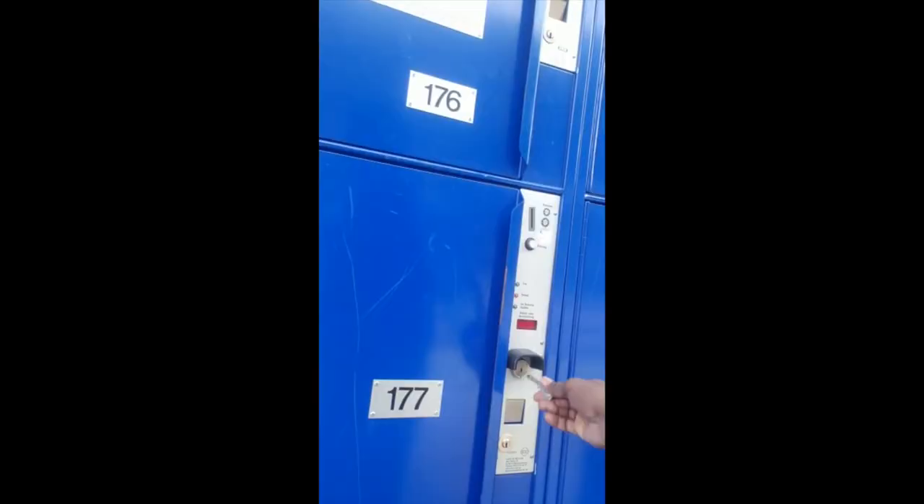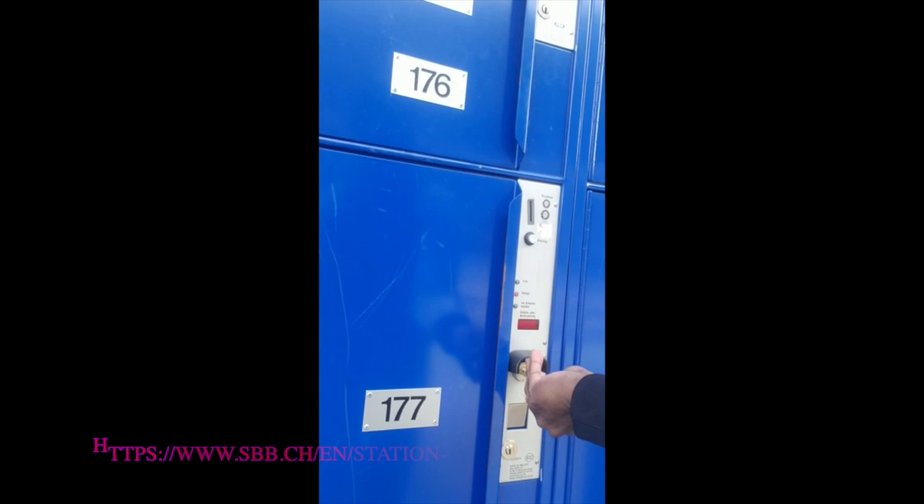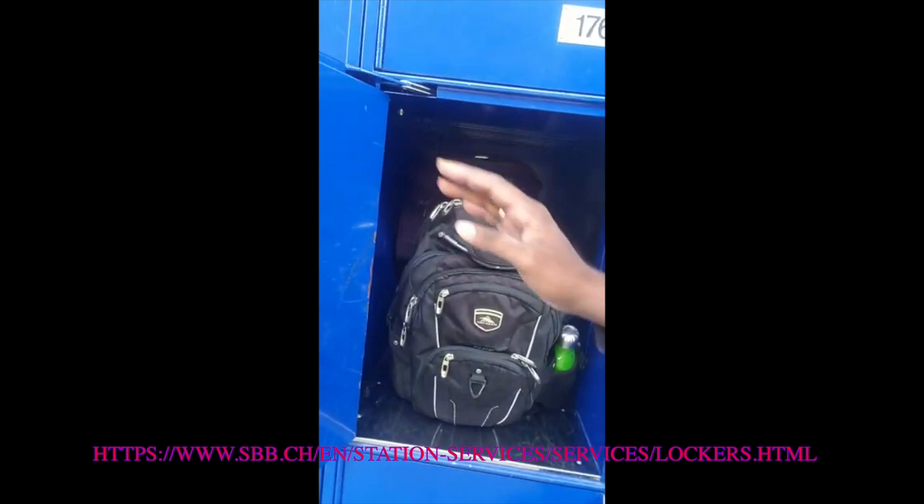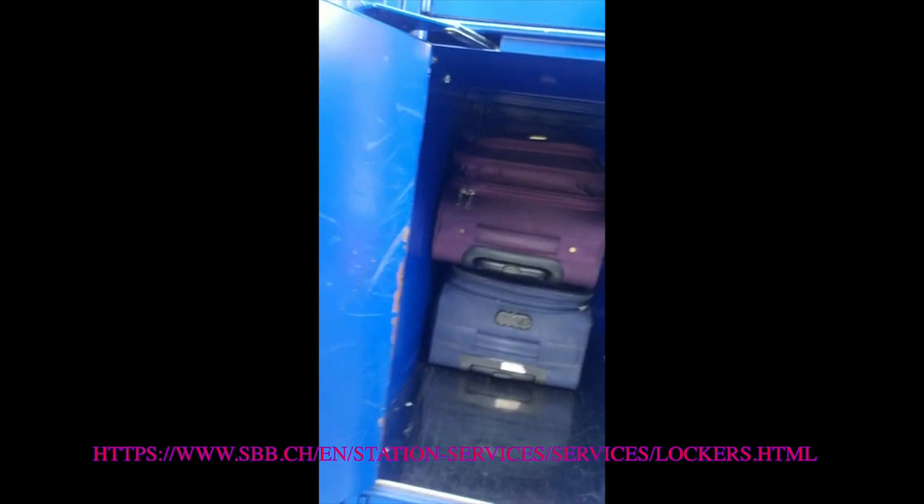Most of the train stations in Switzerland have locker facilities, so you can deposit your luggage at the train station, keeping your hands free during your visit. This is especially convenient if you are in a city for a short period of time before continuing your journey.